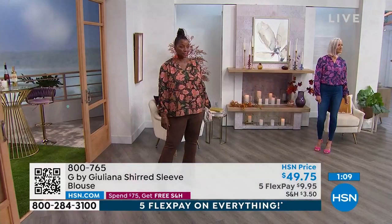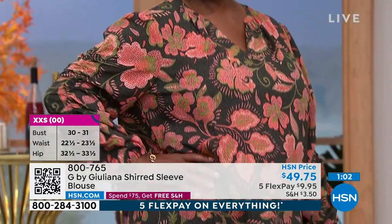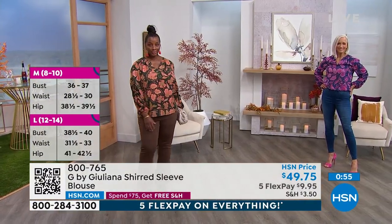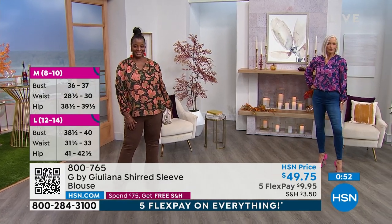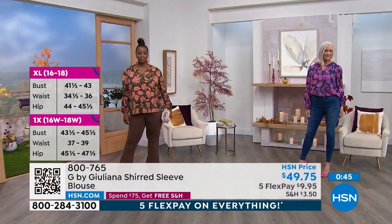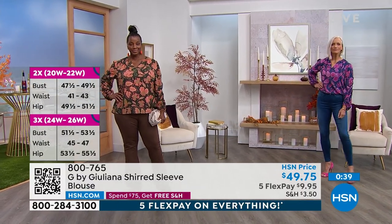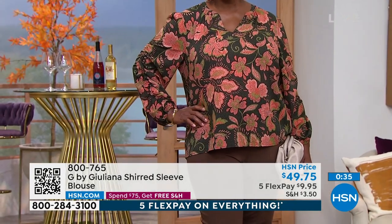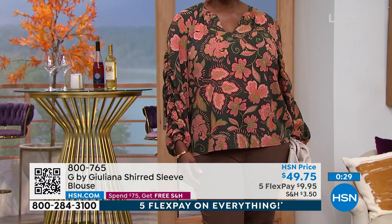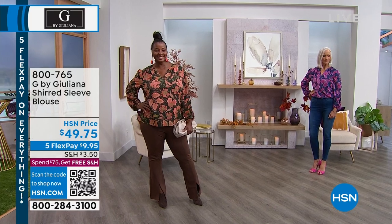Add this gorgeous blouse to your cart with the Today's Special and you've exceeded $75, so everything ships free. Extra extra small through 3X — there's a tiny bit of stretch in the shearing but it's not a stretchy blouse. The fit is a nice, easier, relaxed fit. In a high-end department store — Neiman's, Saks — you'd see a $149 price tag on something like this. It's brand new, only two colors. Take advantage of the five flex today or use the QR code if you're on the go.